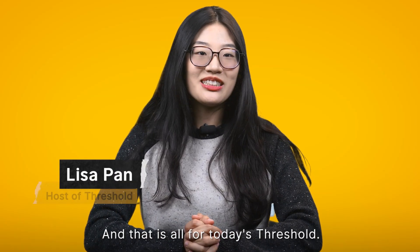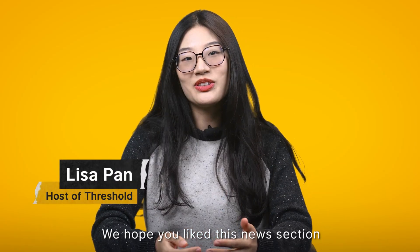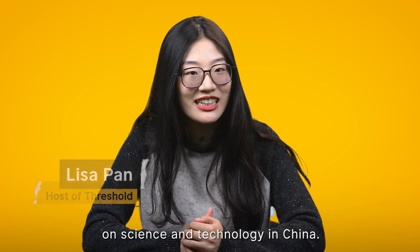And that is all for today's episode. We hope you liked this new section on science, technology, and China. As usual, we welcome your feedback and thoughts.